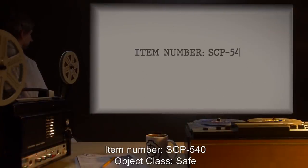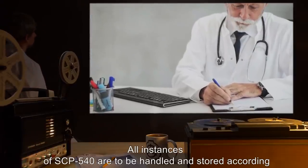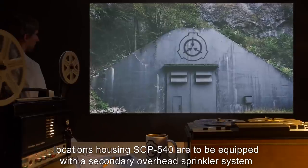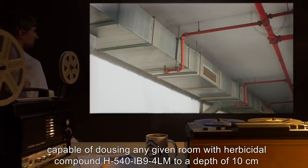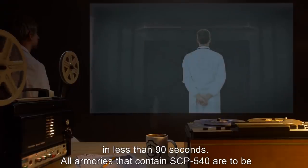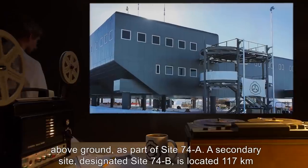Item Number SCP-540. Object Class: Safe. Special Containment Procedures: All instances of SCP-540 are to be handled and stored according to standard protocols for similar non-anomalous live munitions, with the exception that all locations housing SCP-540 are to be equipped with a secondary overhead sprinkler system capable of dousing any given room with herbicidal compound H540-IB-94-LM to a depth of 10 cm in less than 90 seconds. All armories that contain SCP-540 are to be located a minimum of 15 m below ground, with monitoring and testing facilities located above ground as part of Site-74A.